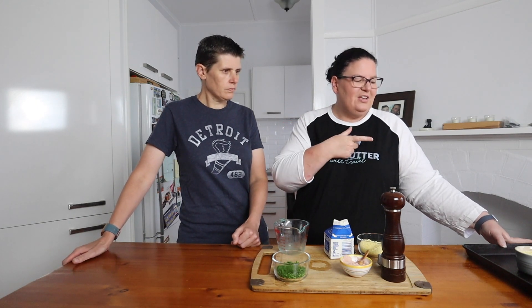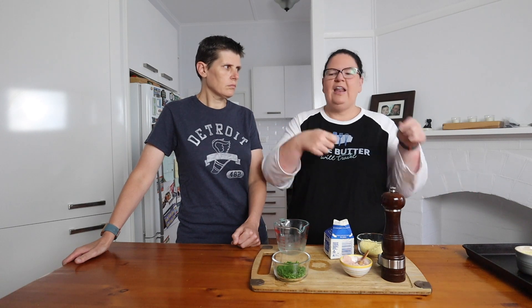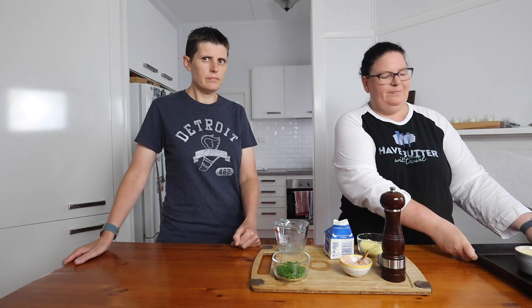Now we're going to pop it in the oven — preheated at 180 degrees Celsius, which is 350 Fahrenheit. It takes about 15 minutes, but do keep an eye on it. We want the white to be just set and the yolk to still be runny. Because it's in a ramekin it will keep cooking after you take it out, so you can't set it aside if you want a runny yolk.